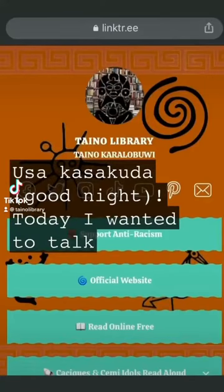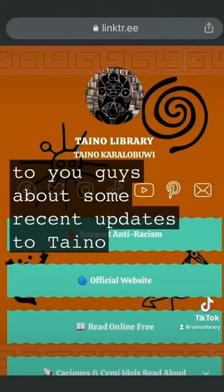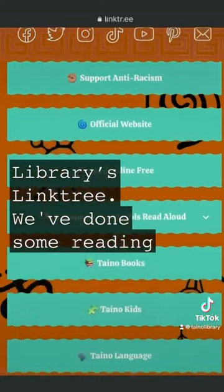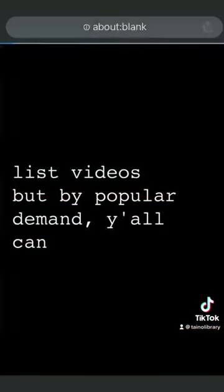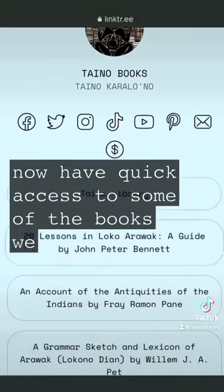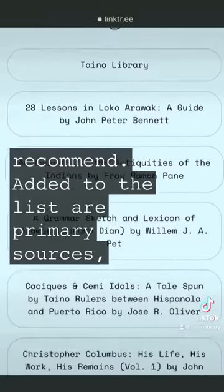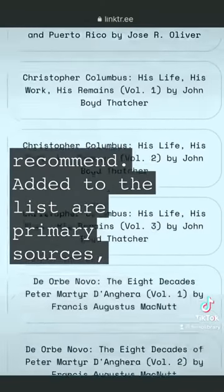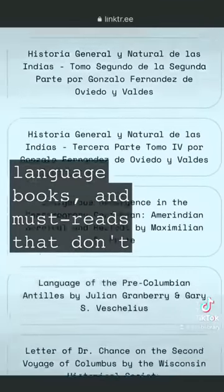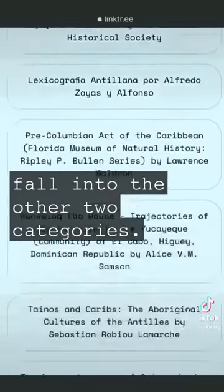Ustakasakuda. Today I wanted to talk to you guys about some recent updates to Taino Library's link tree. We've done some reading list videos, but by popular demand, y'all can now have quick access to some of the books we recommend. Added to the list are primary sources, language books, and must reads that don't fall into the other two categories.